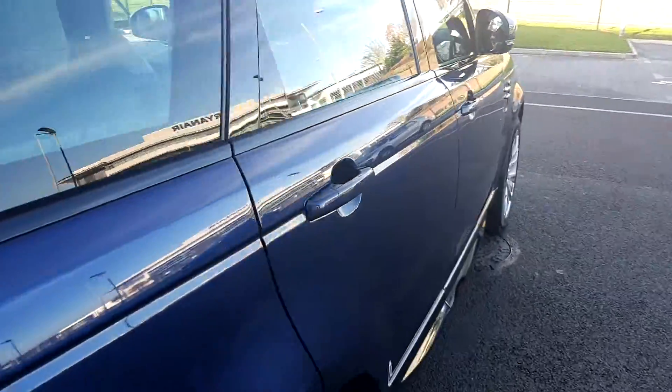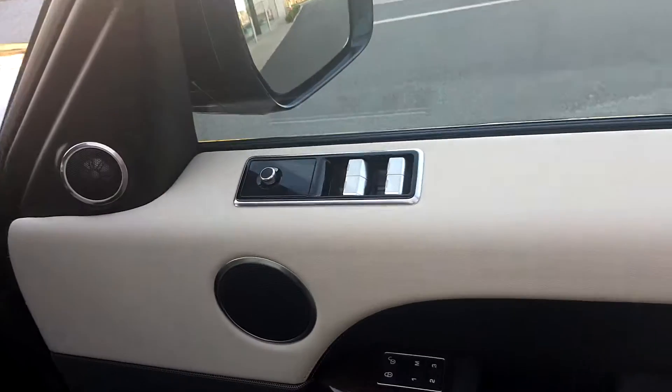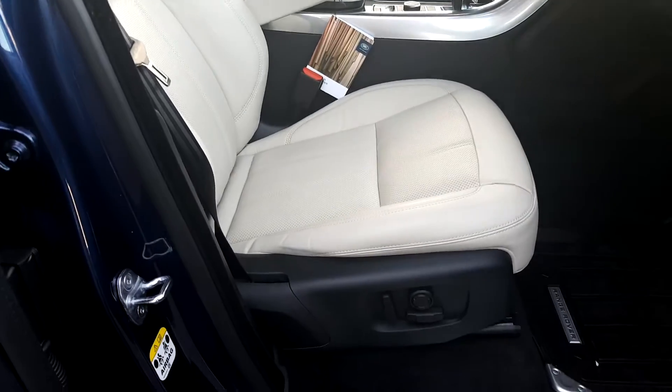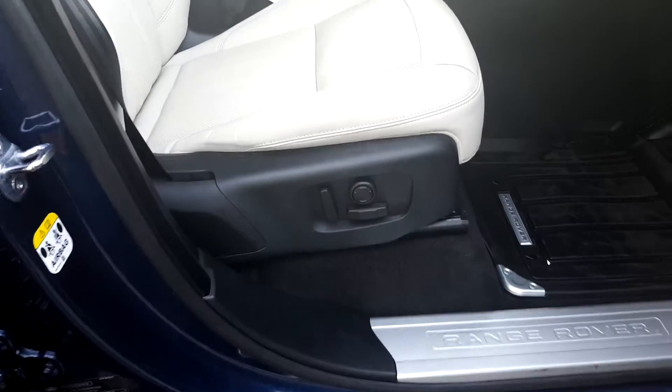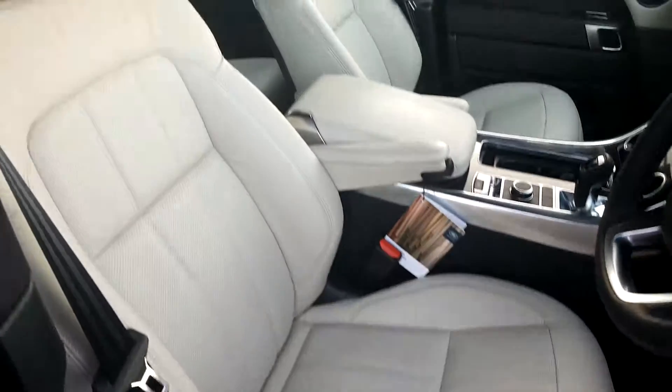On the other side, we have power fold electric mirrors and front and rear electric windows. We also have 16-way front heated seats, which are electrically adjustable. The leather interior is finished in ivory white.